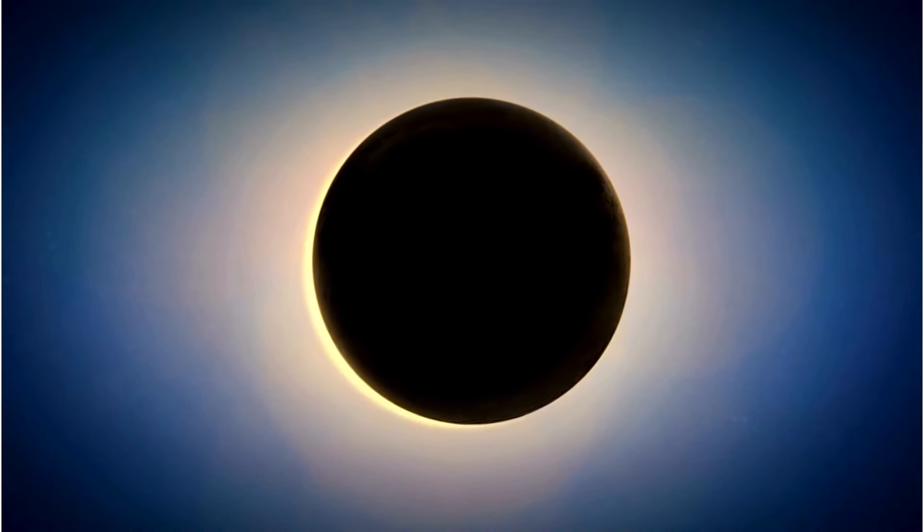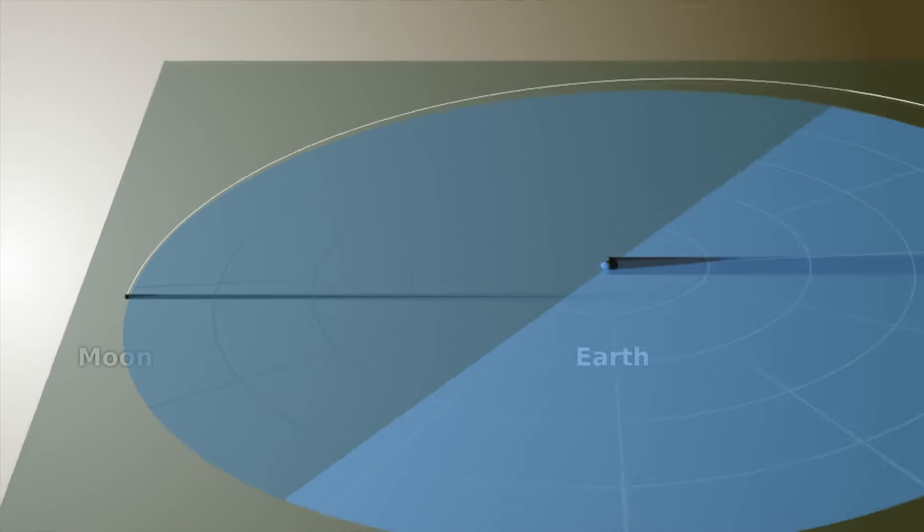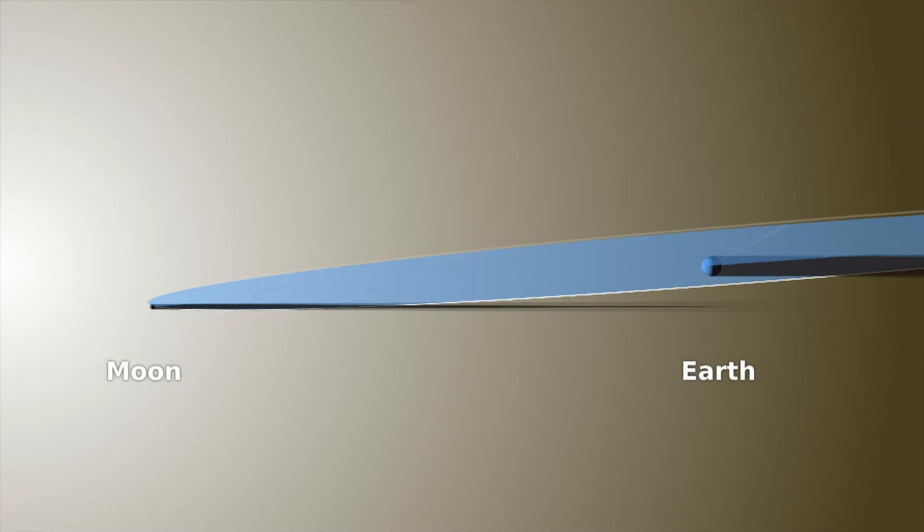On other planets, that's completely different because the ratio between the sizes and the distances is completely different. But we are in a very special location. If these orbits were perfectly aligned, we would see eclipses every month — every new moon, a total solar eclipse; every full moon, a total lunar eclipse. But there is a five-degree inclination angle that makes eclipses so special for us. We had an eclipse back in October, but it was an annular eclipse.